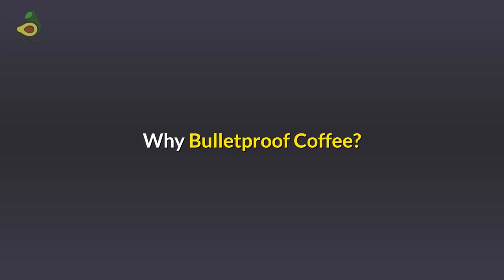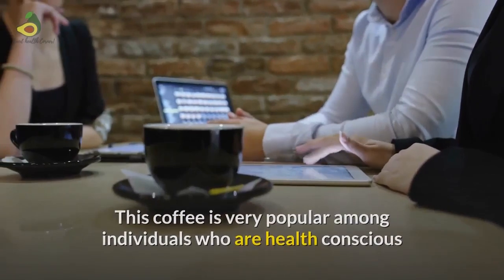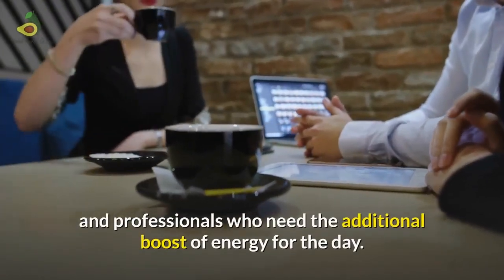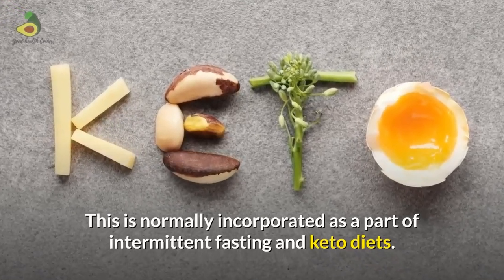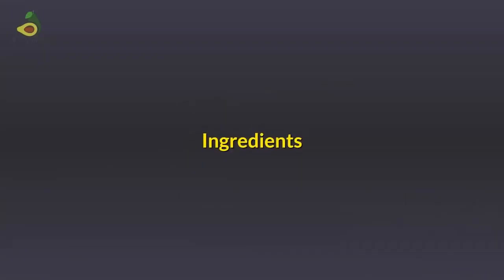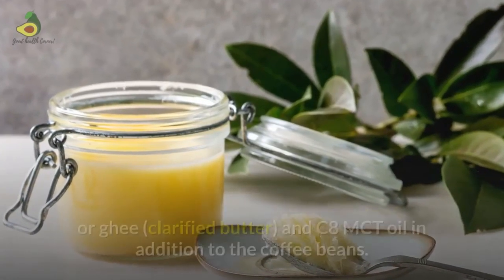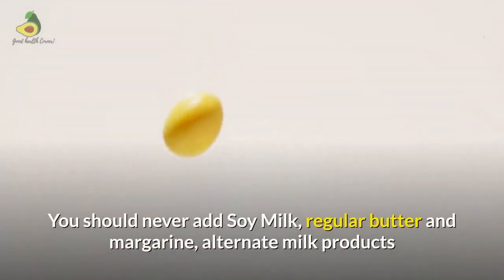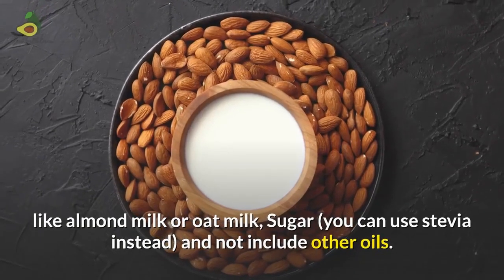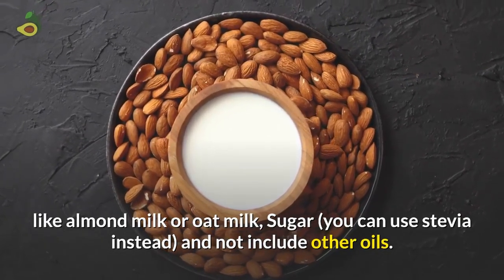So why Bulletproof coffee? It is very popular among health-conscious individuals and professionals who need an additional boost of energy for the day, and is normally incorporated as part of intermittent fasting and keto diets. The basic ingredients are grass-fed butter or ghee, which is clarified butter, and C8 MCT oil, in addition to the coffee beans. You should never add soy milk, regular butter, margarine, alternate milk products like almond or oat milk, or sugar, though stevia is acceptable, and no other oils.